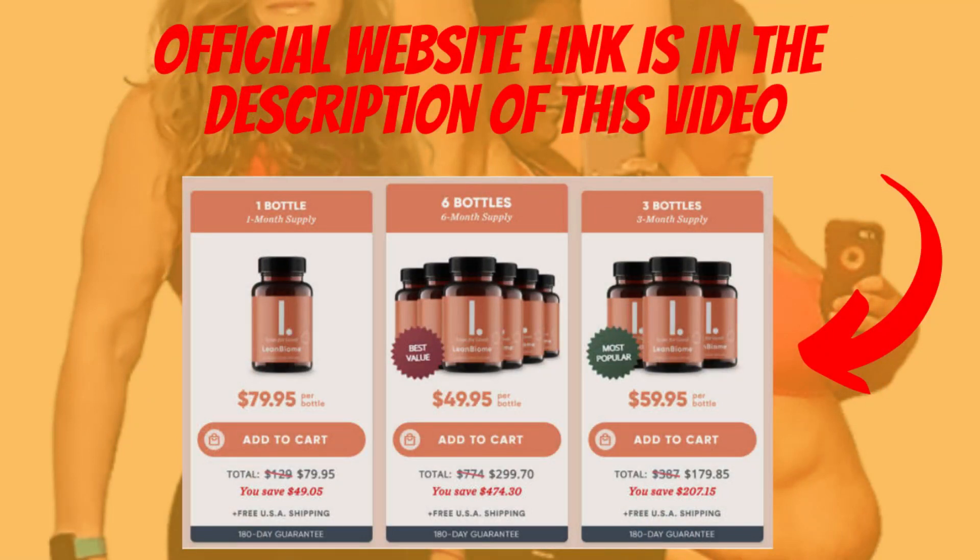Do not buy from other sites to avoid fakes. Fakes can lead to poor results and unwanted side effects. Buy only from the official website.